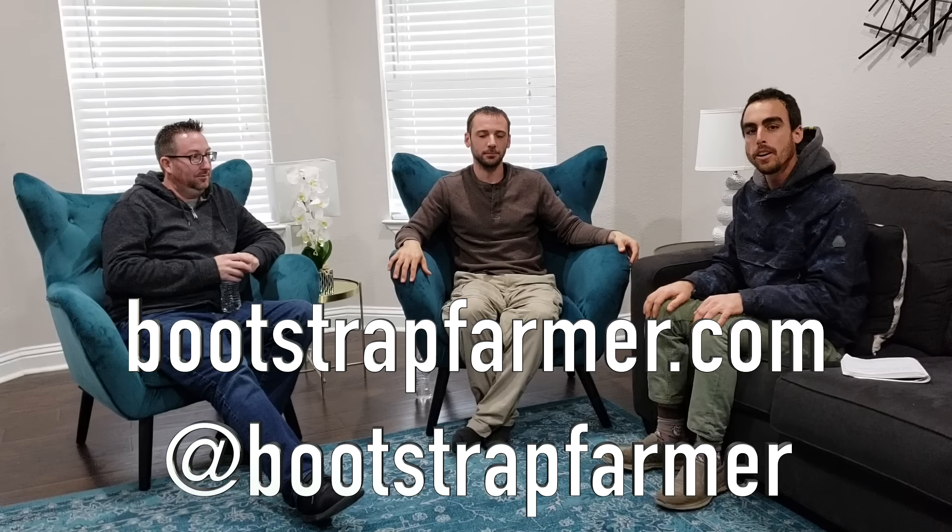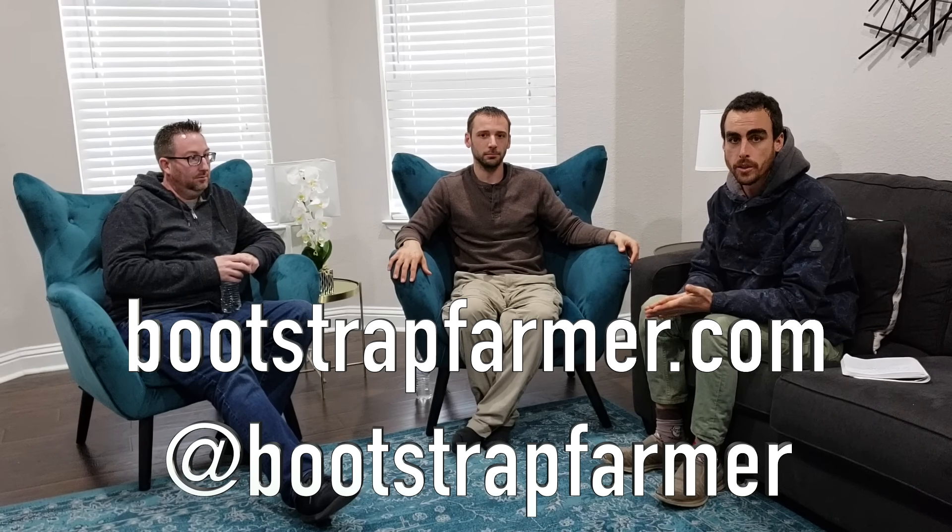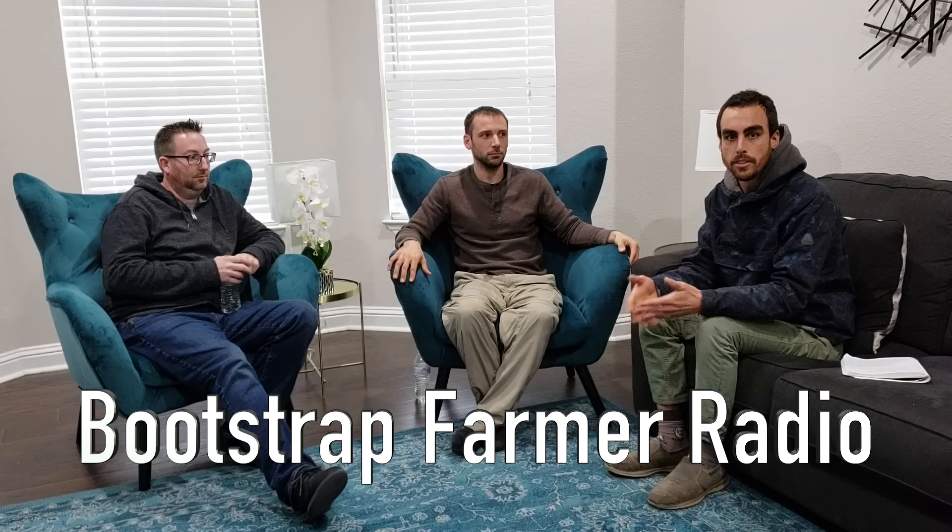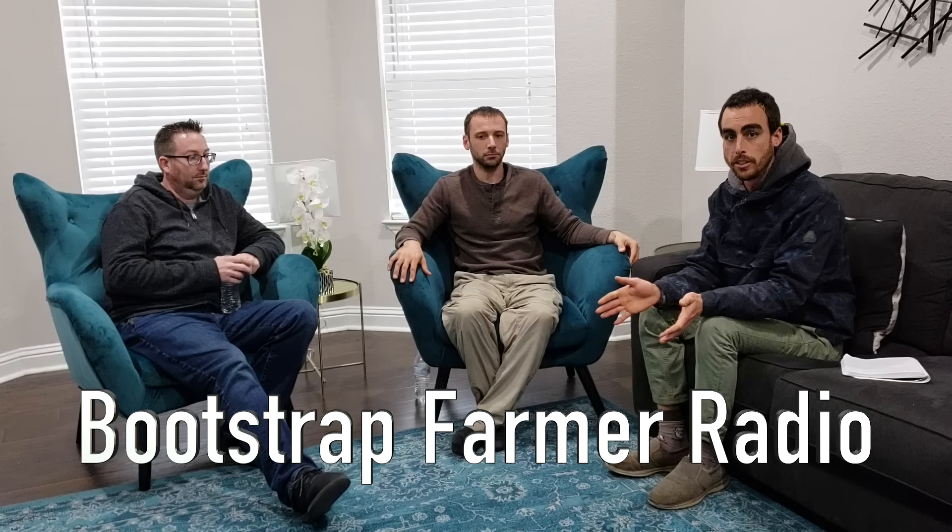Thank you guys so much for sitting down and talking with me. I really enjoyed our conversation and I love what you've done with the place — it's beautiful. We're between two ferns almost, right? So if you guys would like to learn more about Bootstrap Farmer, go to bootstrapfarmer.com. Check out all the different farming products — the 1020 trays, they've got lights, greenhouses, and so many other things. Check out their podcast — you can download it from iTunes, Stitcher, and all the different places you get your podcasts.